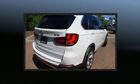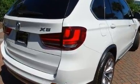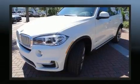Top features include power front seats, front and rear reading lights, an outside temperature display, a power rear cargo door, blind spot sensor, and seat memory.